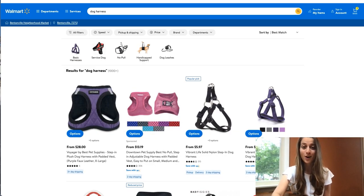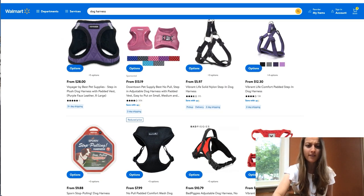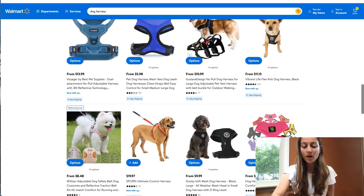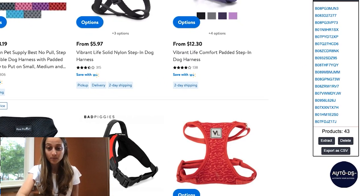Our seventh product of the day is dog harnesses. This is sort of an evergreen product because people always need dog leashes and harnesses, but we noticed it's really trending now and that's why we recommend you jump on this trend. You can go on Walmart and find a bunch of different ones in different colors. If you want to list a whole bunch without going one by one, I recommend downloading the AutoDS extension — it'll collect everything on the page and export it as a CSV file to upload automatically into your AutoDS account, ready in your drafts.